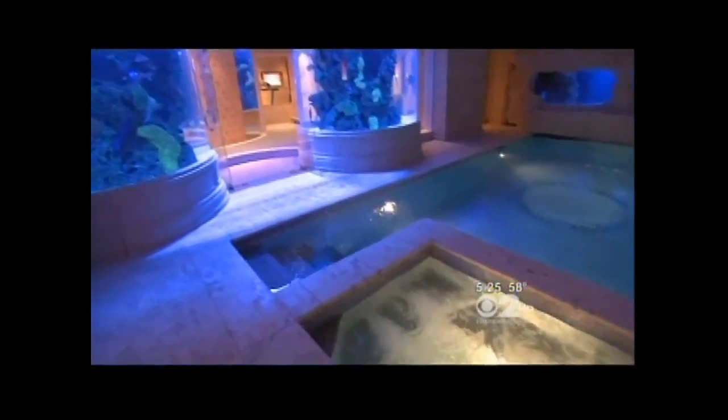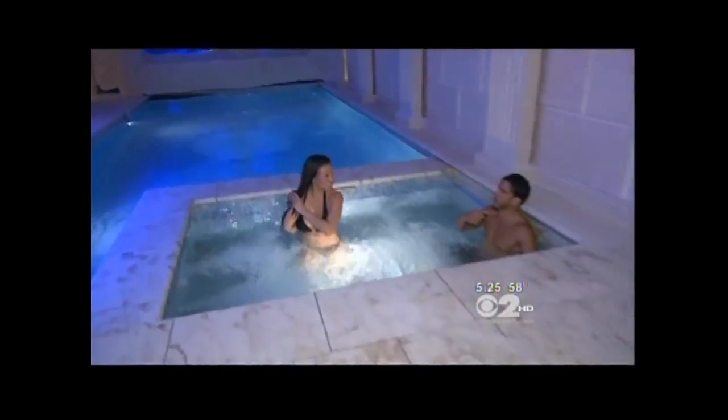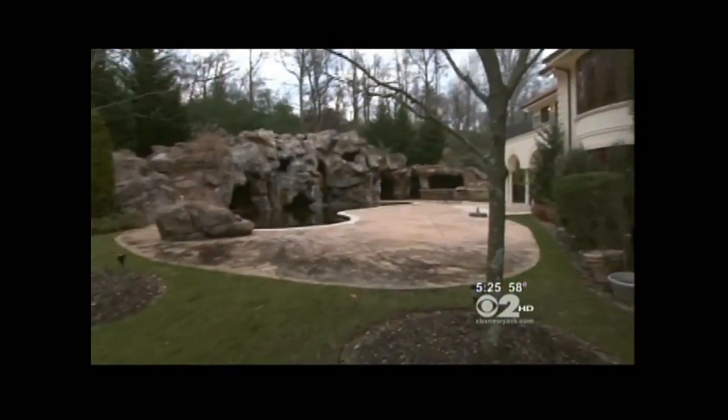There's also an indoor pool. Shawn Elliott brought in some friends to test the water — "How's the water feel, guys?" "Awesome." To complement the indoor pool, there's an outdoor one, too.